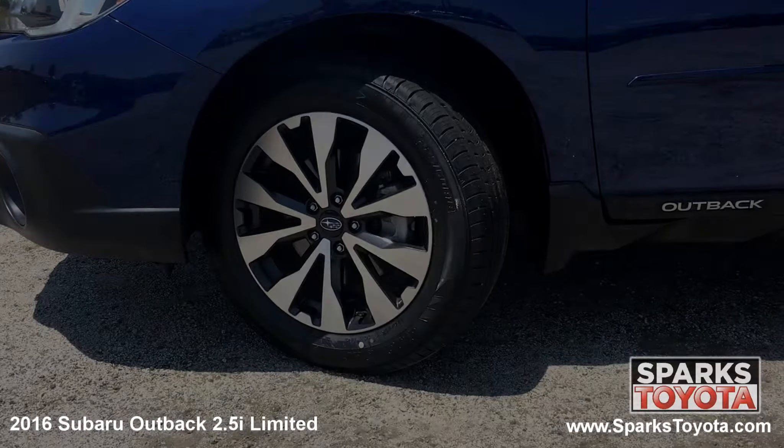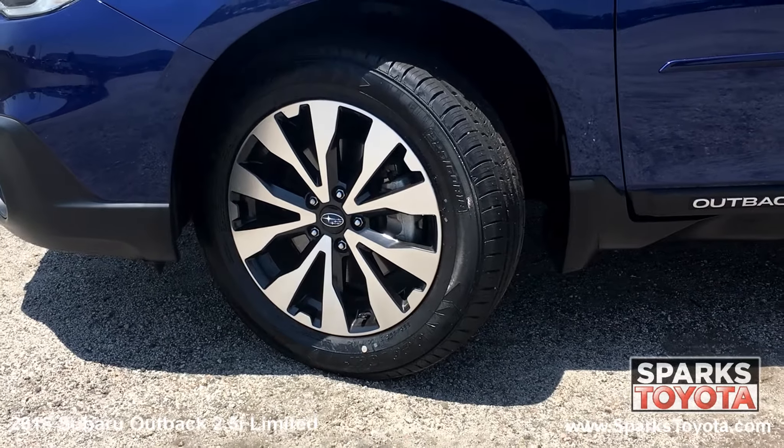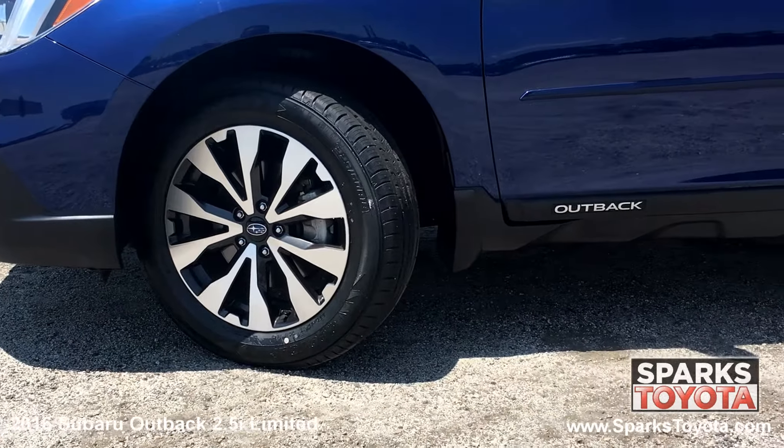This Outback has 18 inch machine finished alloy wheels and all-season tires with lots of tread left. There's also a spare tire and low tire pressure warning system for convenience and safety.